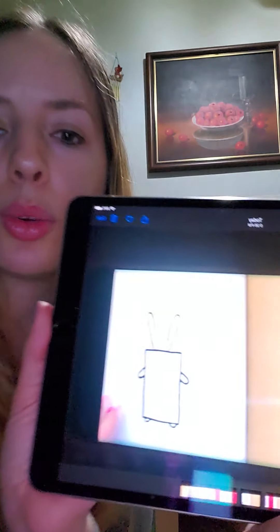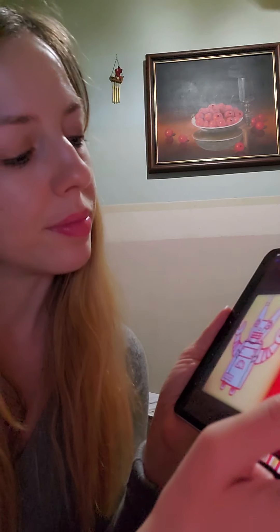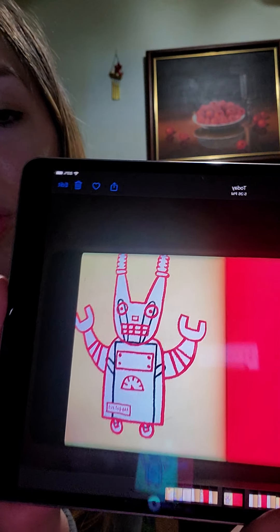"Now you're wearing the box." What could he be doing? This is not a box — it's a robot.